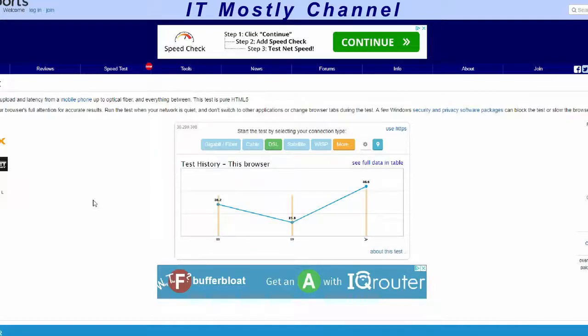And finally, also in transparent bridging mode, we will test the EdgeRouterX configured with SQM, or Smart Queue Management, which is supposed to eliminate what you're about to see. So let's get started.